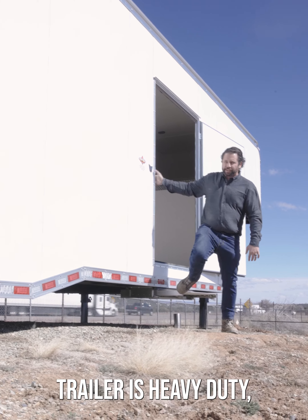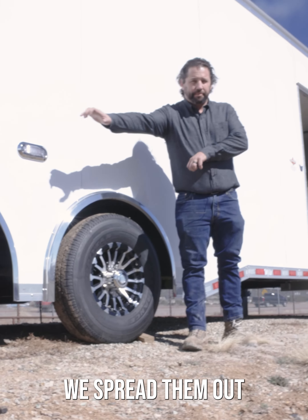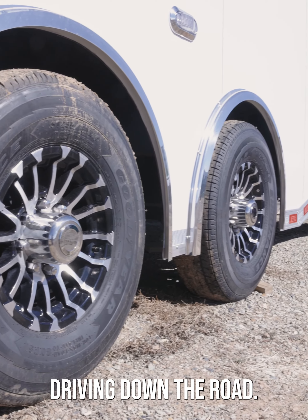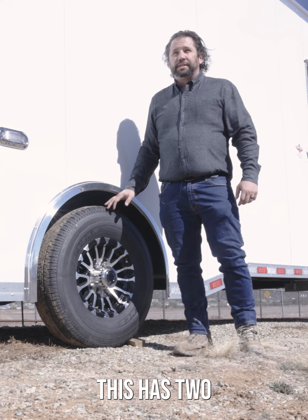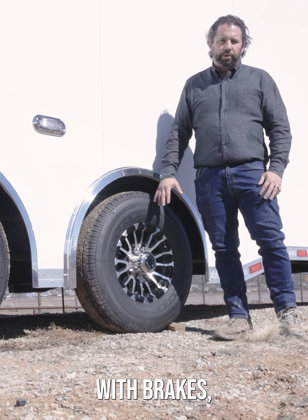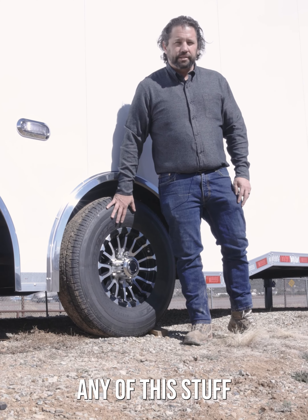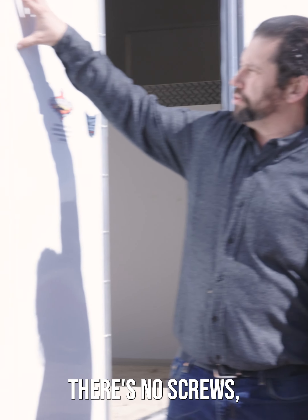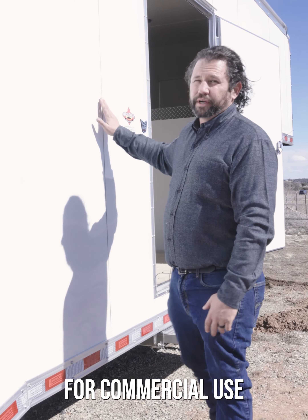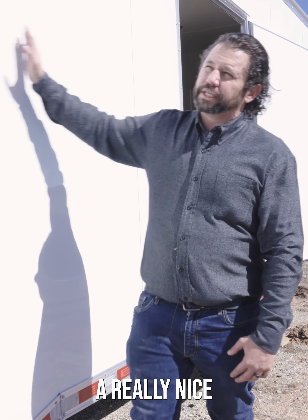Everything about this trailer is heavy duty, including the exterior axles. This is what they call a spread axle — they spread them out a little bit further, which is much better for your payload and makes it much safer driving down the road. It has two 7,000 pound Dexter torsion axles — not leaf springs, actual torsion axles with brakes — 16 inch Goodyear tires, alloy rims. It didn't go cheap on any of this. There are no screws, no rivets along the exterior; you can barely make out the seams, which makes it great for commercial use when you go to put graphics or wraps on — a really nice finished skin.